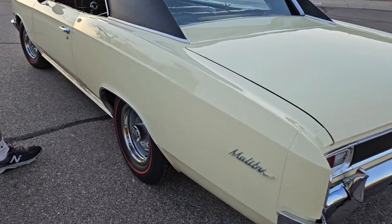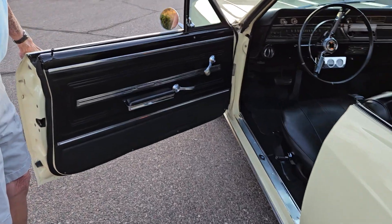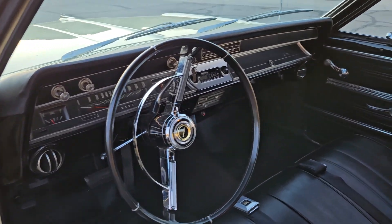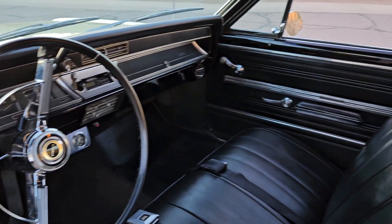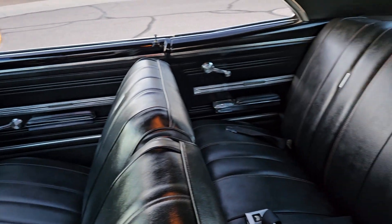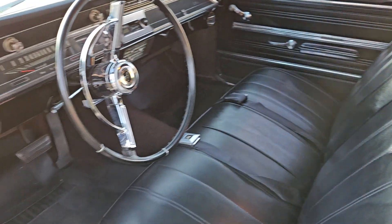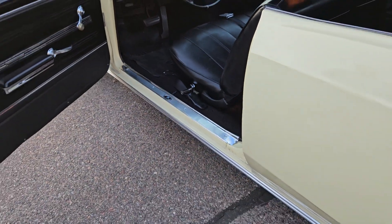I'll open the door and show you the interior. It's black per the trim code, and it's nice. Dash is nice. You know, it's made up right now.